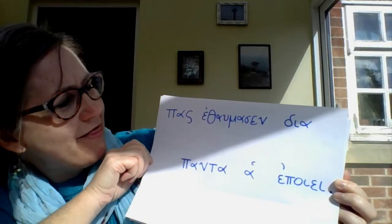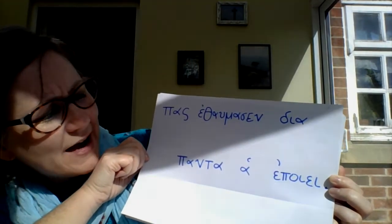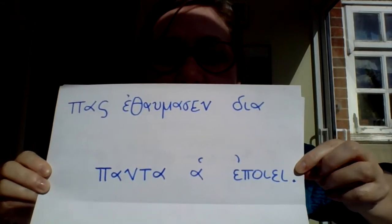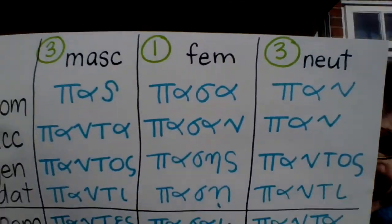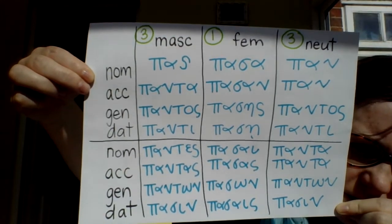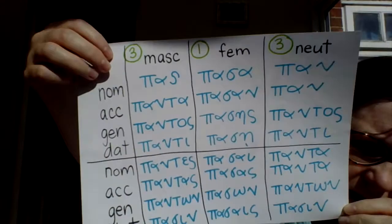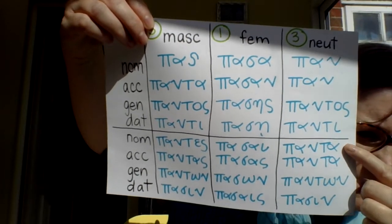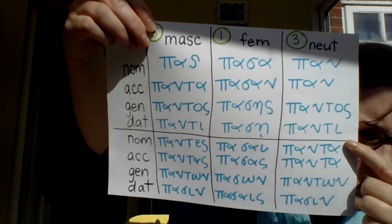The sentence reads: 'pas ethalmasen dia panta ha epoye.' We've got 'pas' in there and 'panta' in there, so find 'pas' and 'panta' on the chart. It looks like 'pas' is at the top of the masculine column. 'Panta' — we've got a couple of options because it looks neuter, so it could be nominative plural or accusative plural. Let's look at our sentence again.